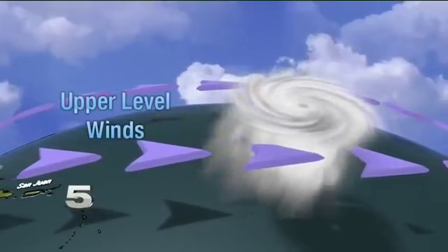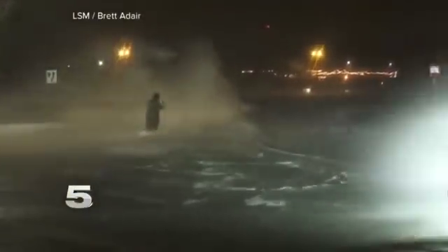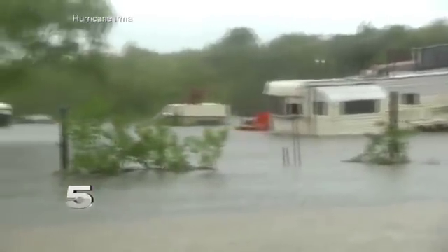If you have an El Niño, it tends to mean stronger upper-level westerly winds, so you have more shear, which tends to tilt the hurricane's circulation and disrupt it. Of course, it really doesn't matter what the forecast calls for, because even if you have one hurricane, if it hits your area, it was a busy season. While the wind is a part of the hurricane everyone always talks about, the most dangerous part of the storm is usually the storm surge. Strong winds aren't the only threatening force in a hurricane — the greatest threat to life actually comes from the water in the form of storm surge.